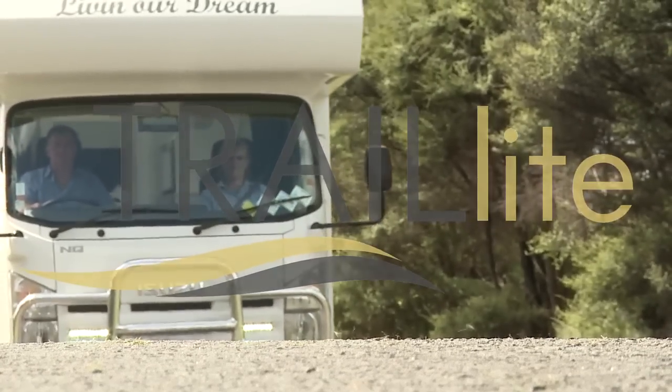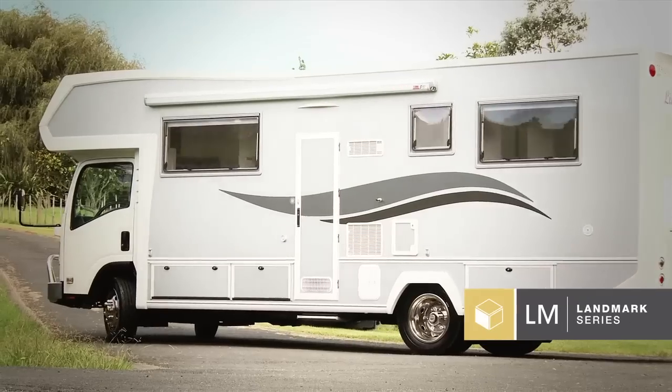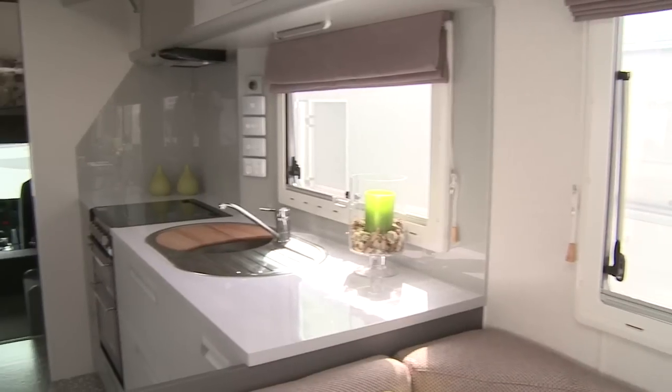Landmark is New Zealand's leading motorhome. Basically it is the ultimate — you've arrived, it's that destination you've come to. The Landmark range has a huge variety of floor plans: a bed in the rear, bed over cab — it meets the requirements of many of our customers.